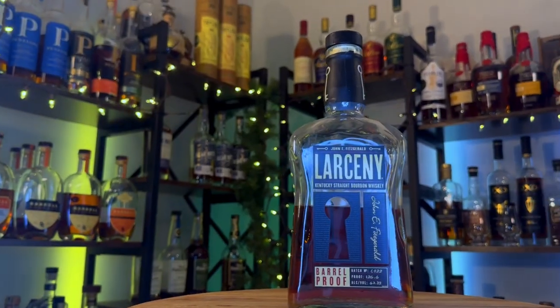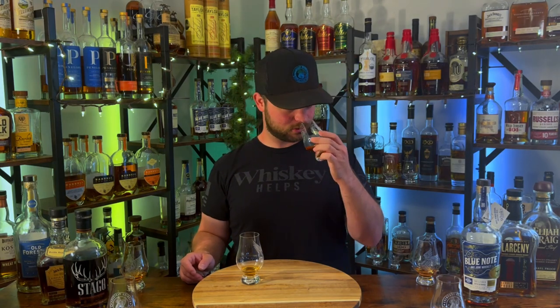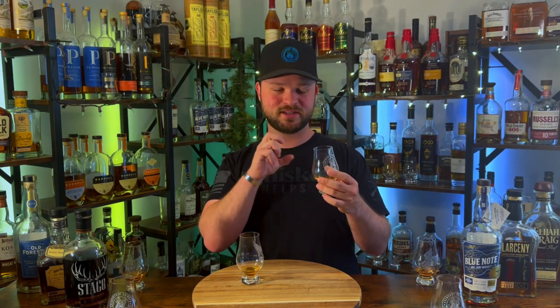Moving to the glass on the left in round two — that's milk chocolate and syrupy sugar, vanilla, chocolate, butterscotch. That nose is insanely delicious — this is your picture-esque bourbon nose. But the nose isn't where it's at, so let's get to the palate.